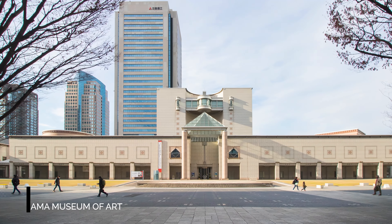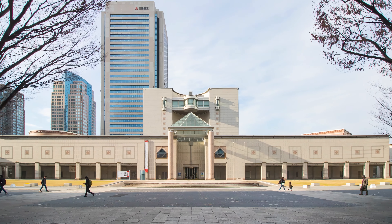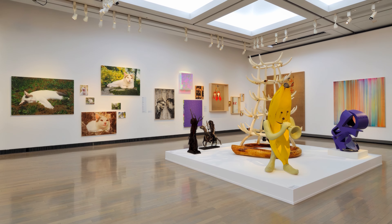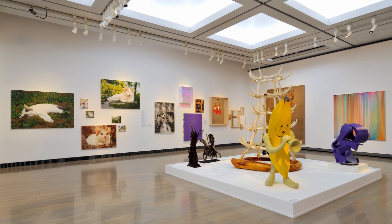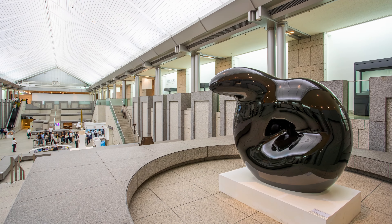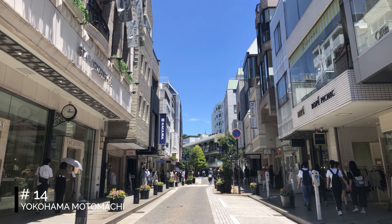At number 12, we have Osenbashi Yokohama International Passenger Terminal. This architectural marvel has a history of expansions and restorations. Its rooftop square offers a panoramic view of Yokohama, and the interior houses a variety of restaurants and shops. The pier's design concept of a garden port makes it a unique spot to relax and enjoy the city's beauty.